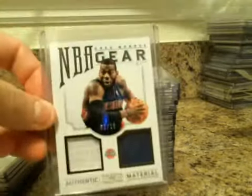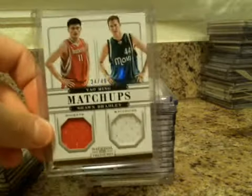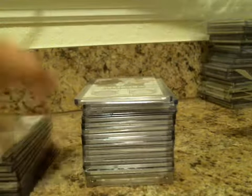Greg Monroe, NBA Gear 2-piece. Brandon Jennings jersey numbered to $49. Brooke Lopez, Robin Lopez dual matchups. Yao Ming, Sean Bradley numbered to $49.